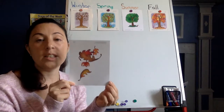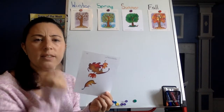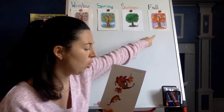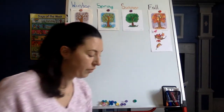What season do the leaves change colors? It starts to get chilly. What season is that? Winter, Spring, Summer, or Fall? If you said fall, you are correct. Good work, friends.